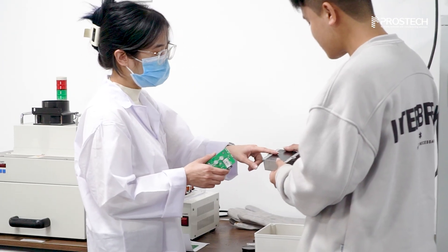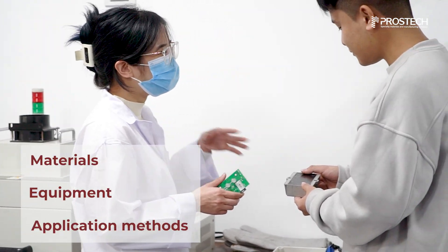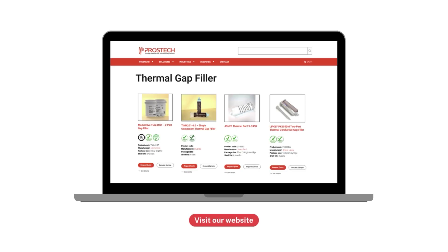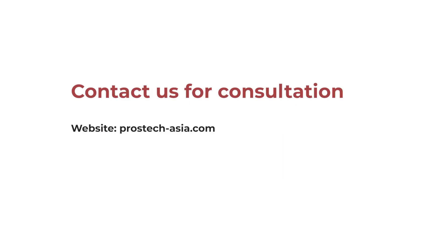Our technical team provides consultation on materials, equipment, and application methods, helping customers minimize production issues and improve overall manufacturing efficiency. Visit our website to explore our materials and automation equipment, and contact us today to receive expert advice.